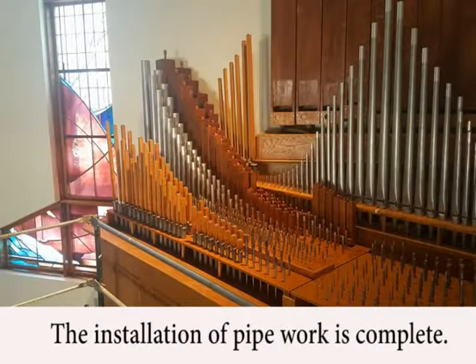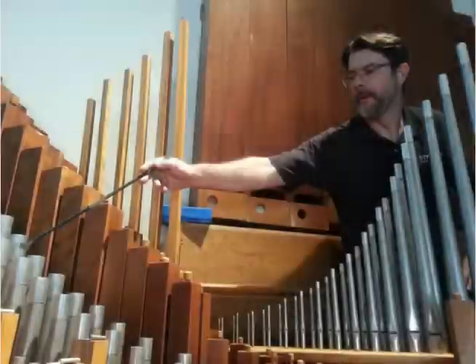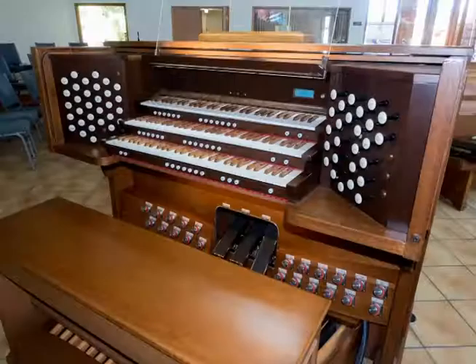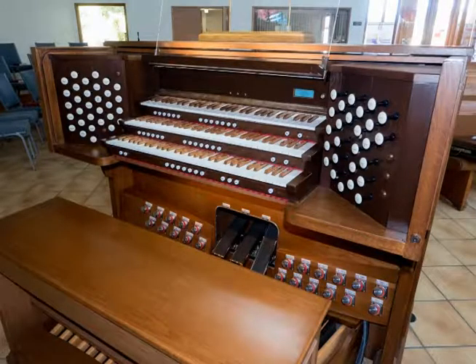Finally, all of the pipe work is installed. The organ was very out of tune, and the pipes needed to assume room temperature before tuning. A few days later, Lawrence came back to tune every pipe. And once again, wonderful music will be made on the Holy Trinity Church pipe organ.